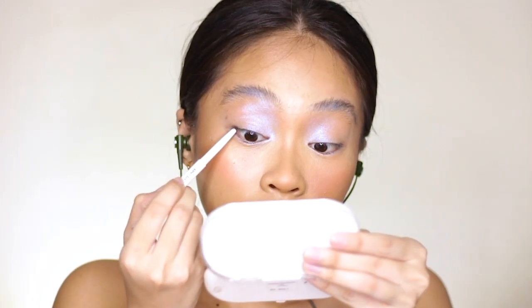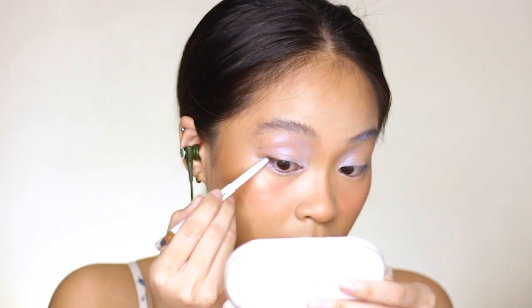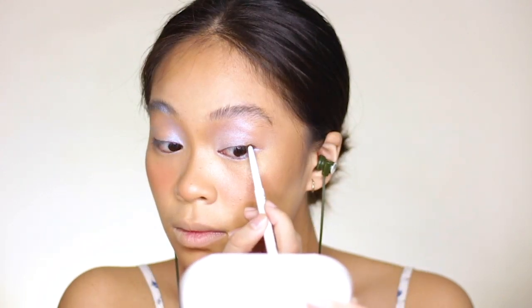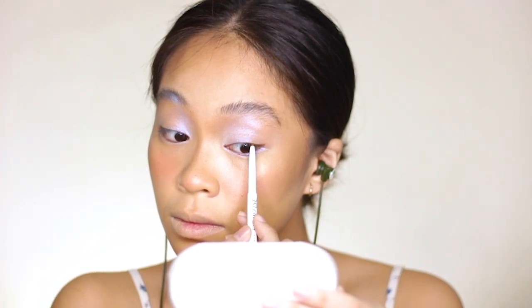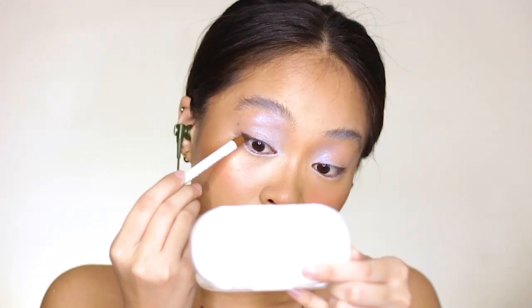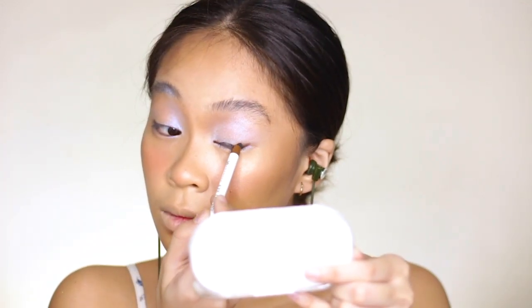And now for my eyeliner, I'm using EB Advance's Eye Define — this is their brown eyeliner. I'm tight lining my eyes with it just on the outer area and also on the inner corner of my eyes. I'm not lining the middle part of my eye because I want my eyes to look catty — lining the middle part would make my eyes look rounder. This liner pencil from EB Advance has a smudging tool that you can use to smoke out your eyeliner, so I'm using it to soften out my liner.